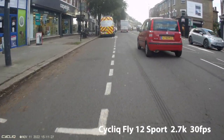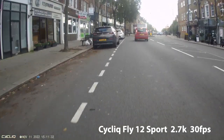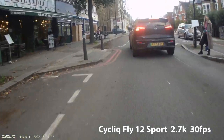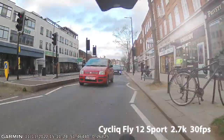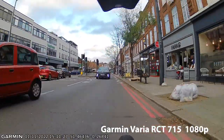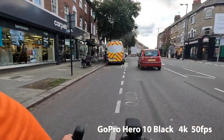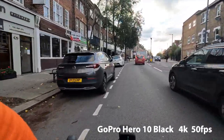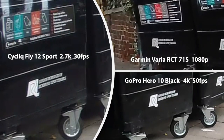Early afternoon in November in West London — the video is running at the optimal 2.7K, 30 frames a second. You can see the number plates clearly, and that's the detail you need. A safety camera like this is about providing evidence in case you're in an accident or altercation. The Garmin Varia is clear too, despite running at a lower resolution — it's a radar, light and camera combined. GoPro is best quality, which is not surprising as the resolution is 4K running at 50 frames a second. Looking at static screen grabs, the Fly is clearer than the Varia, but perhaps not quite as clear as the GoPro.